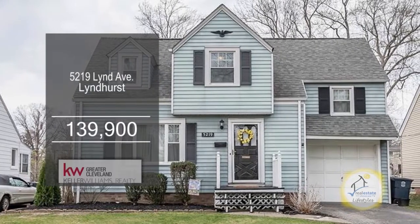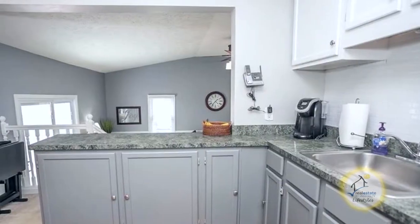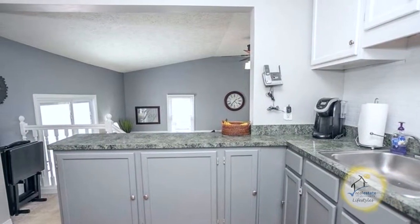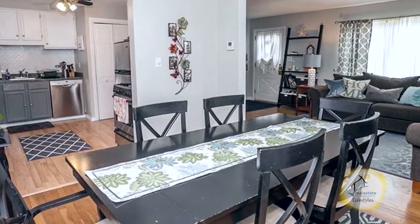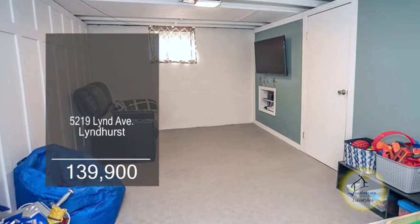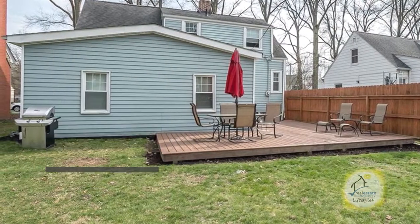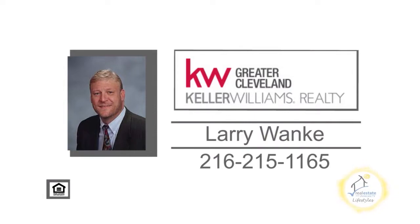This Cape Cod in Lyndhurst features three bedrooms and one and a half baths. The renovated kitchen has ample counter space, a pantry, and all the appliances stay. Off the kitchen is the formal dining room. The living room has a decorative fireplace. The basement features a rec room and loads of additional storage. Enjoy quiet evenings on the rear deck. For a private showing, contact Larry Wonke.